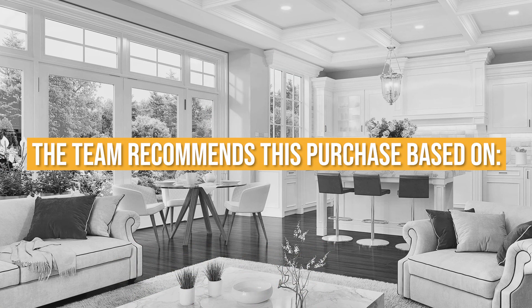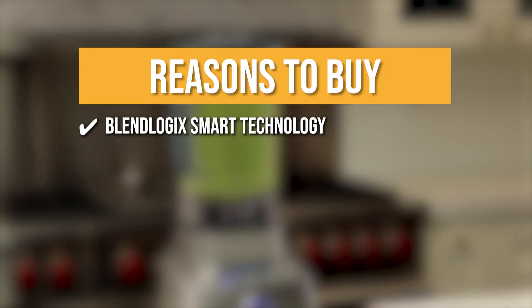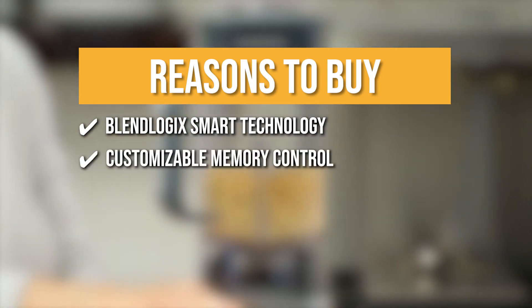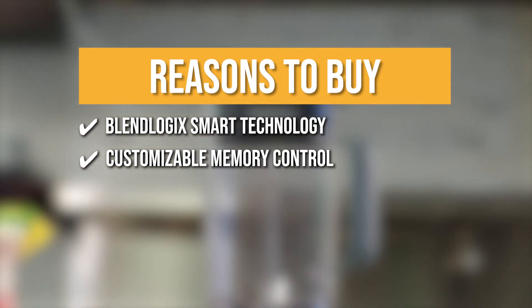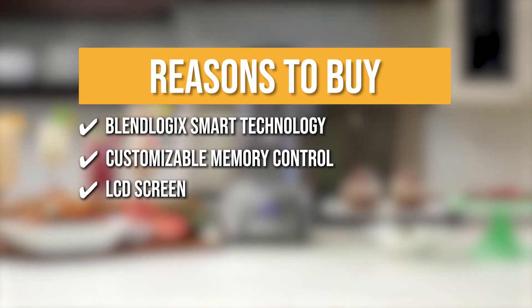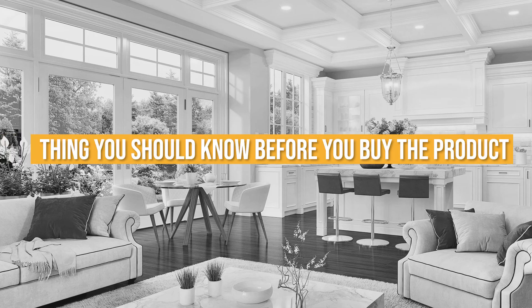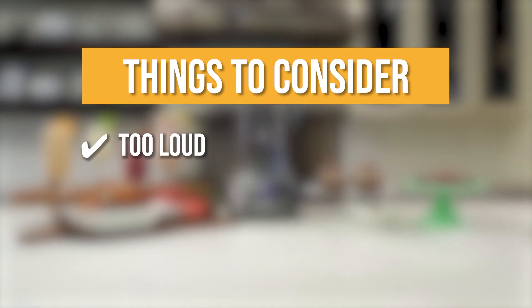The team recommends its purchase based on the following. Blend Logic Smart Technology: this exclusive feature senses its load and adjusts speed for even, uninterrupted blending. Customizable memory control: you can adjust any preset time and the memory feature will save it until you change it again. LCD Screen: it features an LCD screen with an innovative programmable countdown timer for detailed step-by-step action. Keeping all of that in mind, the thing you should know before you buy is it's too loud, which can be a hassle if you have a small house as the noise can be heard everywhere.